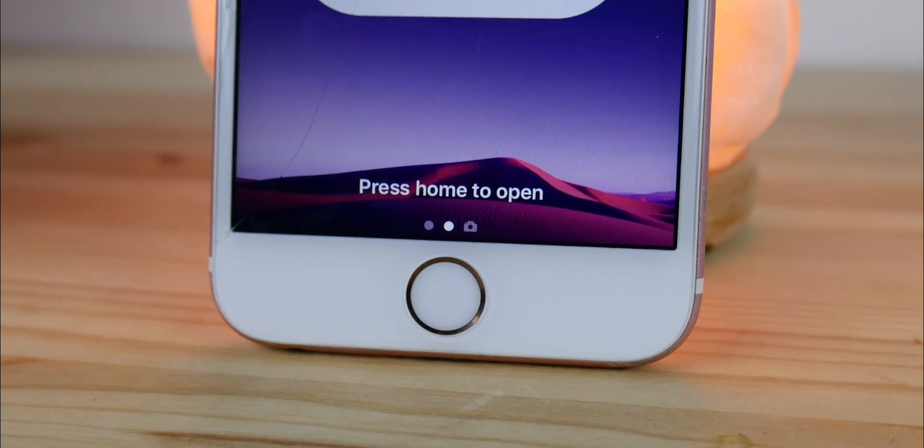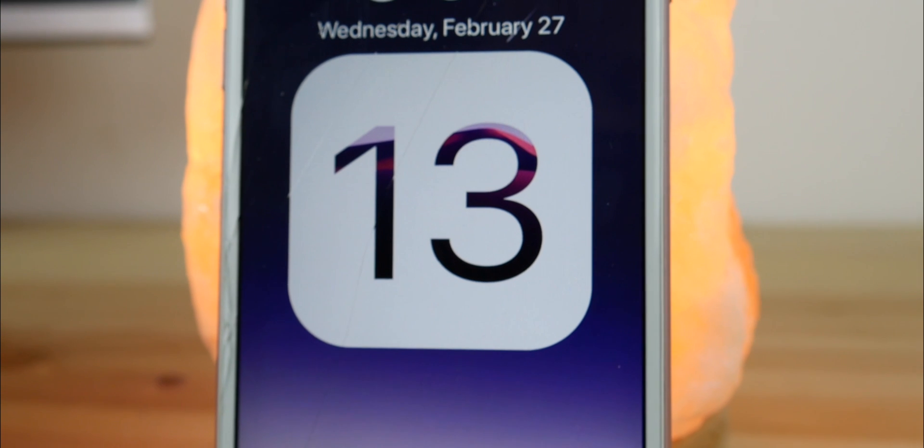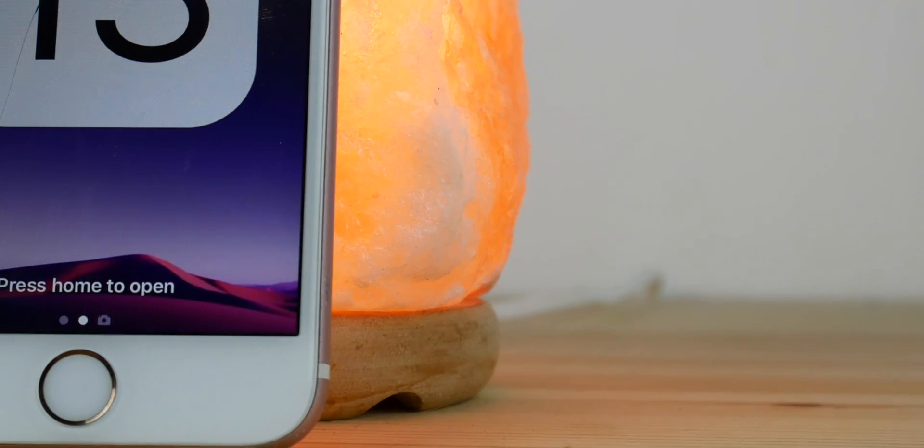And that's it — that's my current vision of iOS 13 in terms of features. Let me know what you think about iOS 13 in the comments below, what other features you'd like to see in it, and stay subscribed for more!